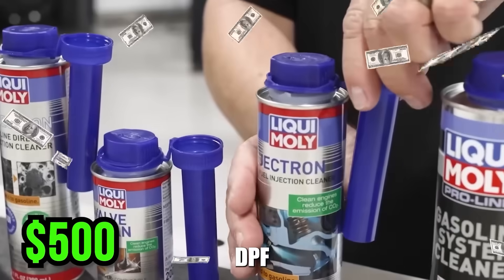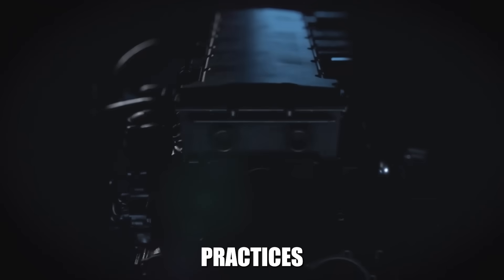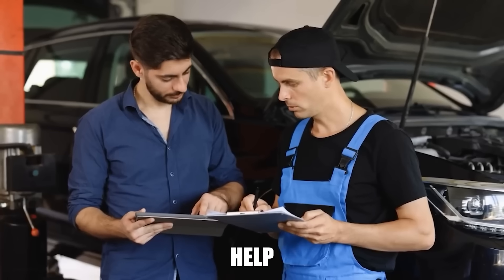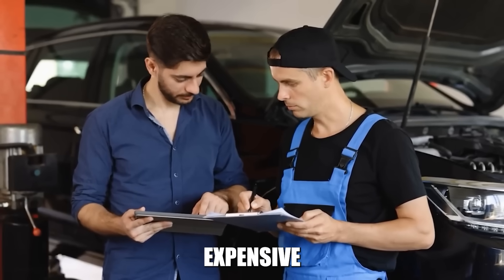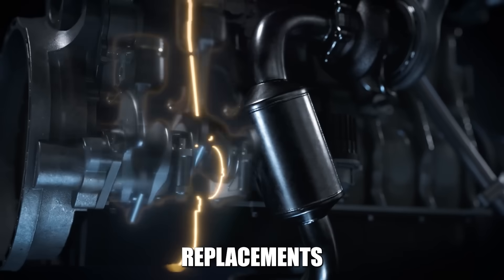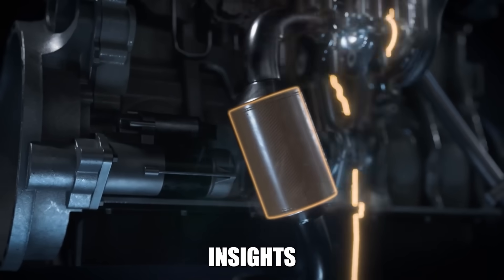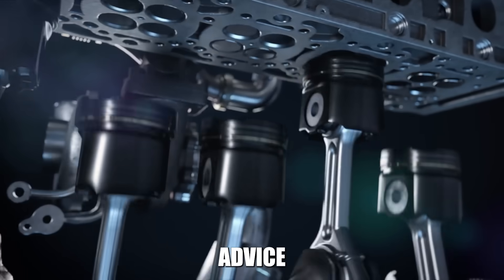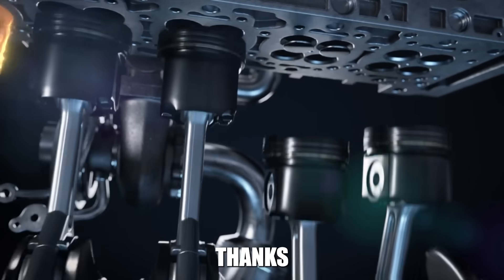What's your experience with DPF problems? Have you implemented any of these practices and seen improvements? Share your results in the comments and help other diesel owners avoid expensive DPF replacements. If these practices gave you new insights into DPF maintenance, hit that like button and subscribe for more diesel system advice that actually works. Thanks for watching.